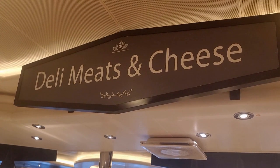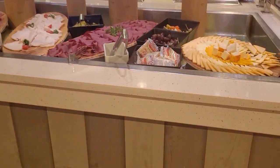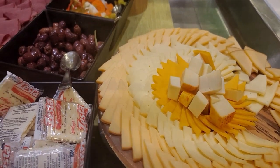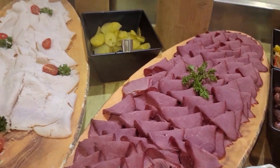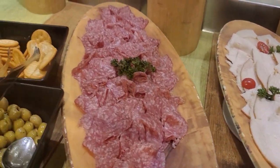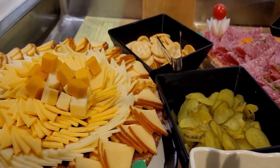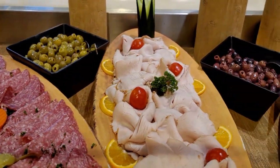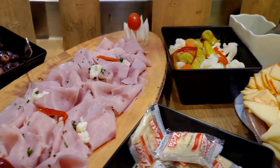Over to the deli meat and cheese station — a big plate of beautifully arranged assorted cheeses, olives, and crackers. There's also Salami Milano, smoked turkey, ham, and more cheese.